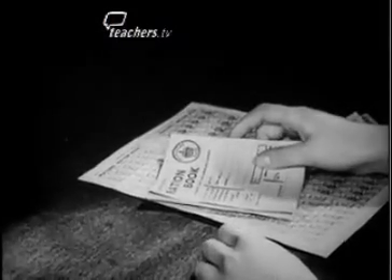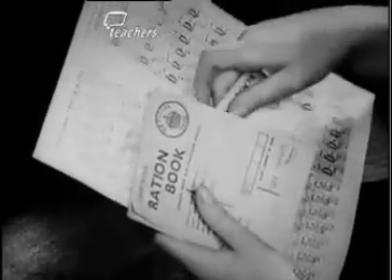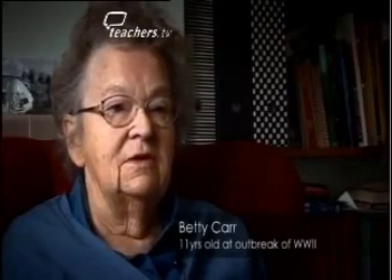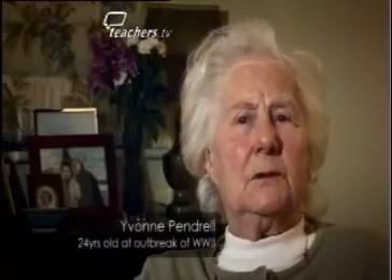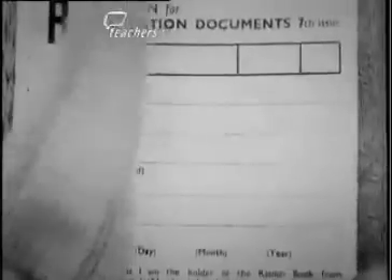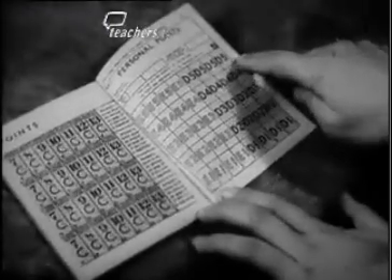Apply now for the new ration book — the personal ration book, the clothing book, and don't forget your identity card. There wasn't enough food to go around, so to make sure that nobody had too much, it was rationed. Everybody was given a ration book, which was about four by four and beige, divided into squares so that you could cut out the first week, the second week, and so on.